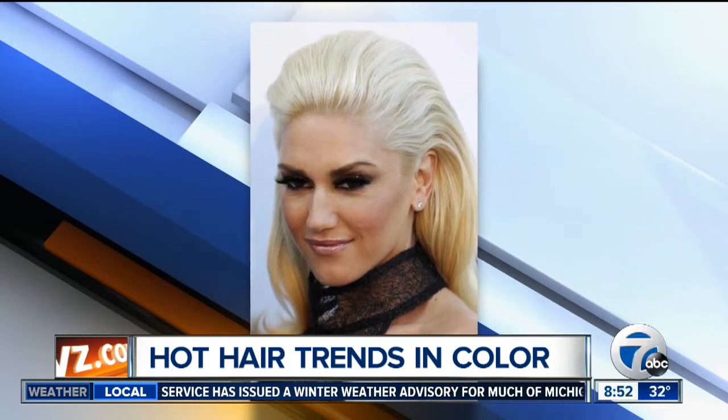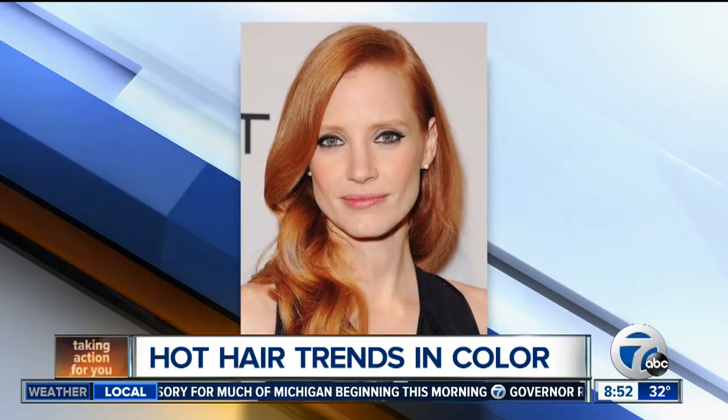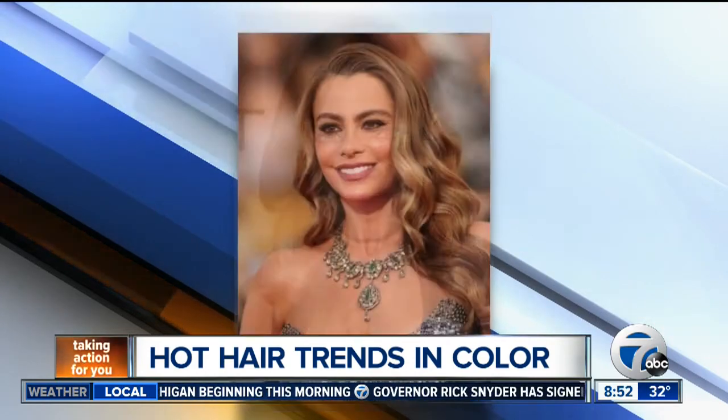2015 is here, and maybe you'd like to start the new year with a new look. Joining me this morning to go over some of the season's hottest hair trends is George Nicolai from Six Salon in Royal Oak and Birmingham. Thanks so much for coming in early this morning. Thank you for having me. Let's talk about hair trends.